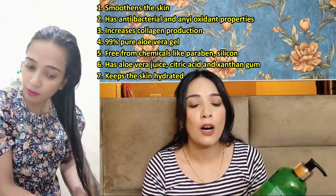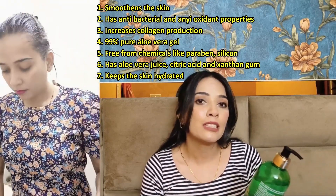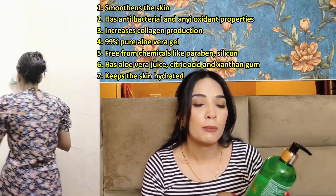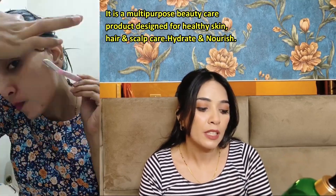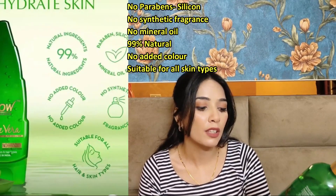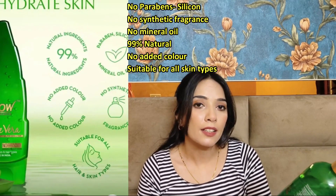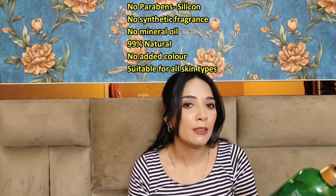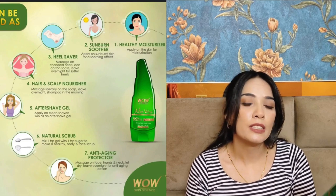It's very convenient — you can apply it on your hair, and I also use it as a skin moisturizer. Whenever I shave my face, I also prefer using this product. The best thing about this aloe vera gel is that it contains no parabens, no silicone, no mineral oil, and no synthetic fragrance and no color.